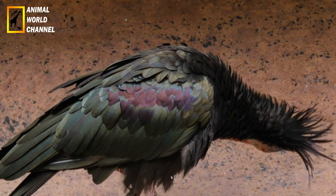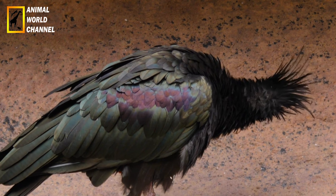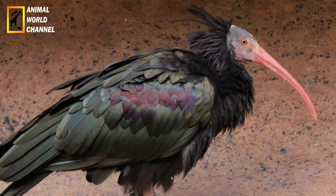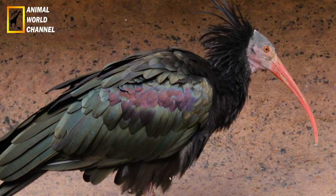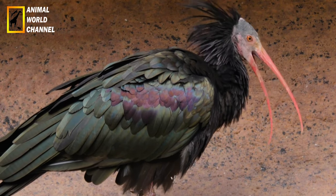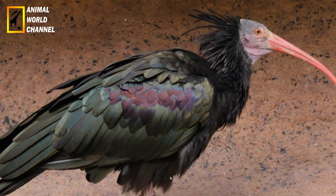Ibis falcinelle, Pleugadi falcinellu. L'Ibis falcinelle est une espèce d'Ibis de taille moyenne qui se trouve en Europe, en Asie et en Afrique. Il a un plumage brun foncé, des pattes et un bec noir et un visage nu rosâtre. Son nom, falcinelle, fait référence à la forme recourbée de son bec.